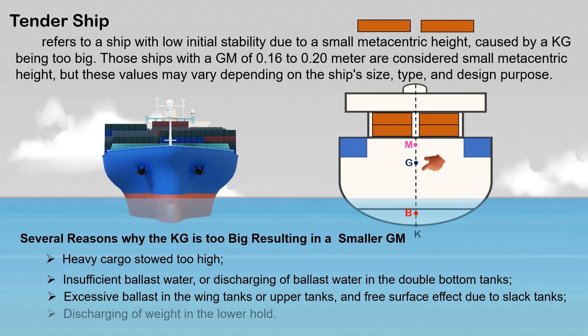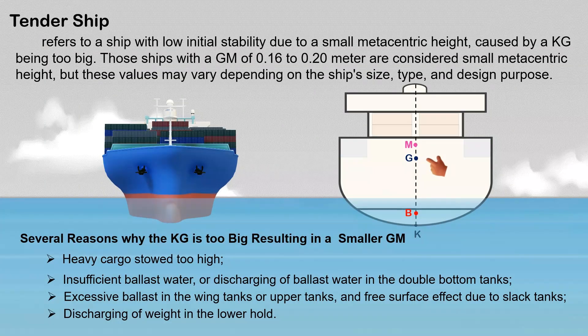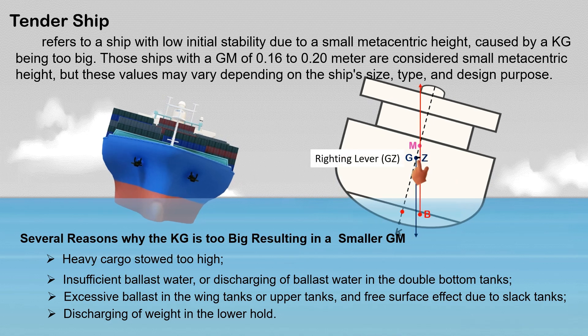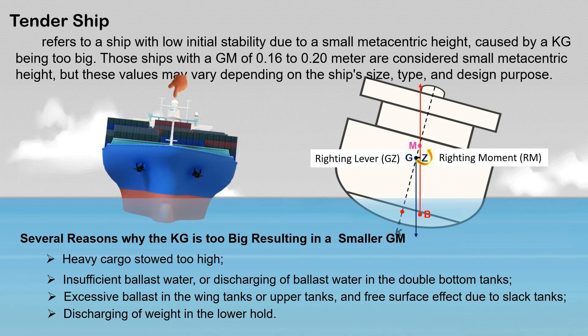If there are existing cargoes in the lower hold and they are discharged, this can also cause a rise in the ship's center of gravity. A ship with a small metacentric height will have a smaller righting lever when heeled by external forces, resulting in a smaller righting moment. This reduced restoring force causes the ship to return slowly to its upright position.